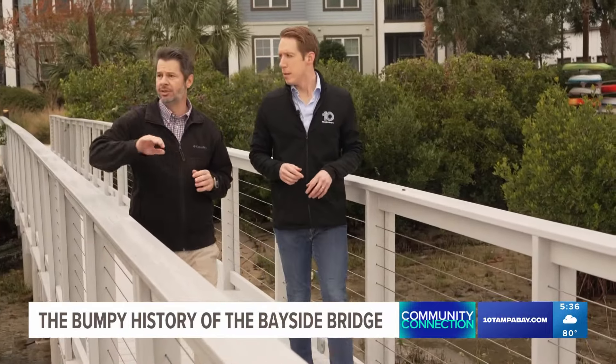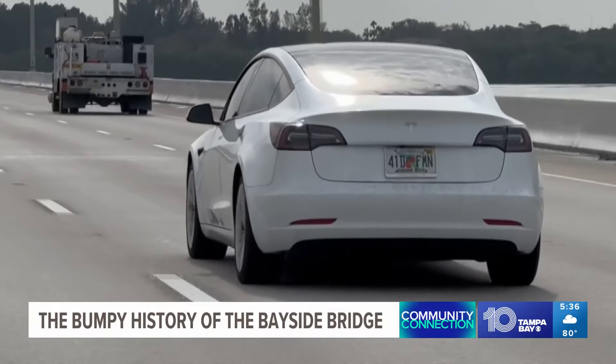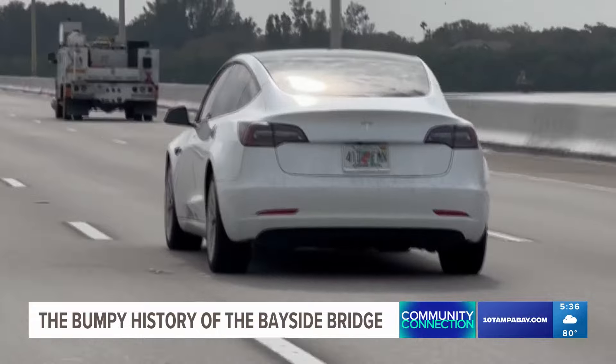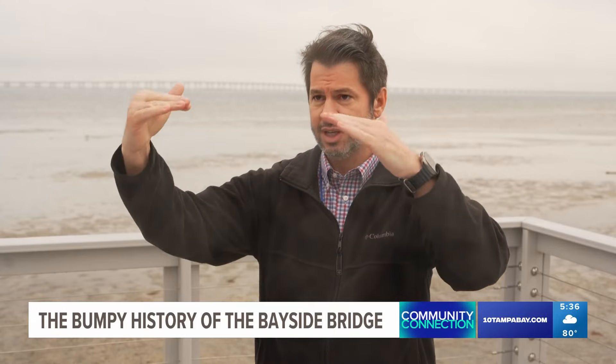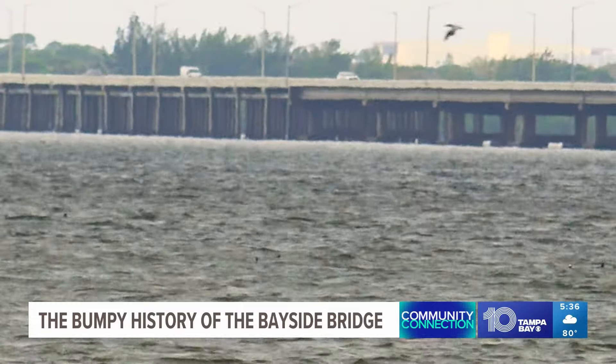David Duranzio is Pinellas County's bridge and roads manager. He says there's a reason the bridge is only bumpy at the south end, and it starts with the concrete slabs used in construction. They used two different construction practices to build this bridge. The slabs were designed to arch upward, so that when they sat in place they would settle down to the right elevation. The only problem? They never settled.